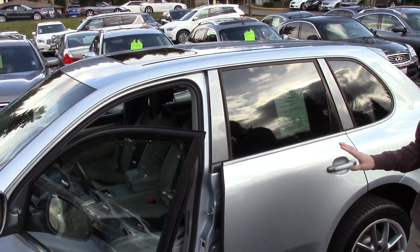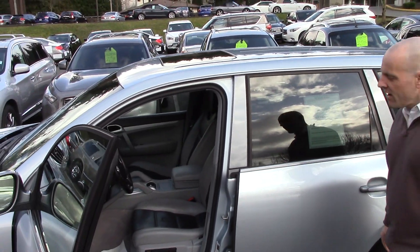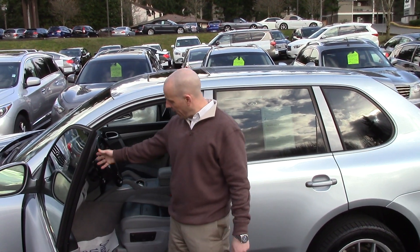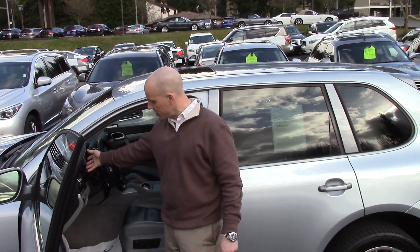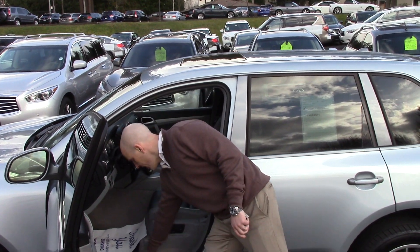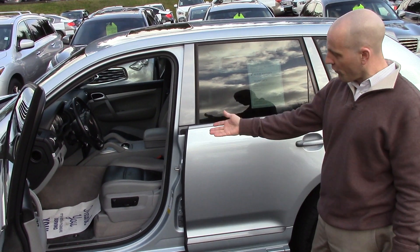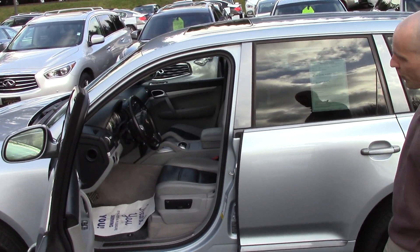Inside, it's a totally different look than other Cayennes. The Titanium Package has a two-tone leather interior, with titanium — or steel-finished — gauges. It says 'Cayenne S Titanium' in brushed aluminum as you enter the vehicle, with sport pedals and sport aluminum finishes throughout.